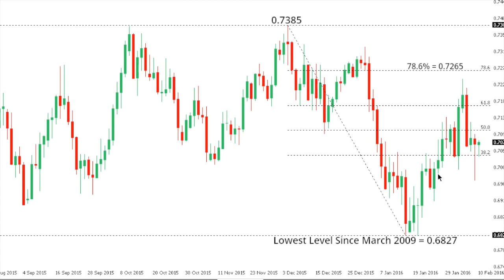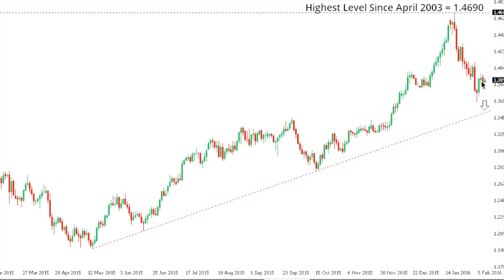Aussie-dollar: the market has mostly been chopping around but remains confined to a broader downtrend, so any rallies should be very well capped in favor of an eventual downside extension back below the recent lows at 0.6827 — the lowest level seen since March 2009. Look for any rallies to be well capped ahead of 0.7265, which is a key 78.6% Fibonacci retracement, while only back above 0.7385 would compromise the bearish outlook.